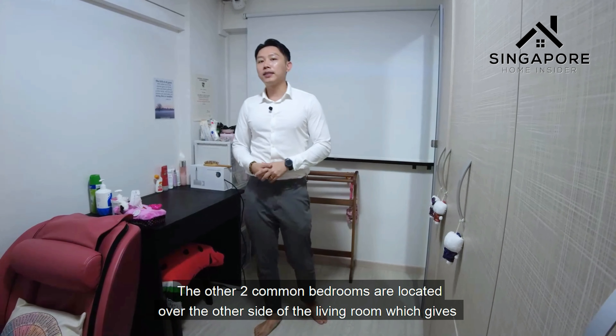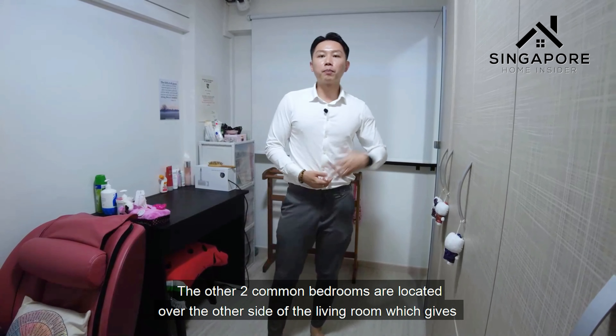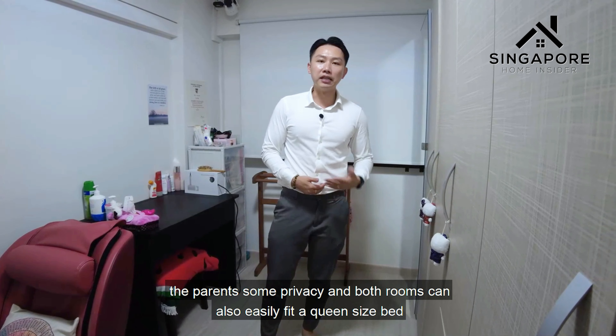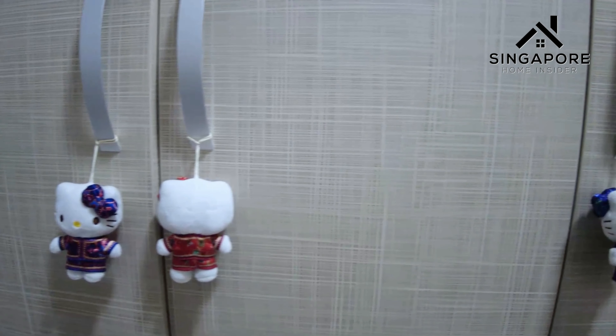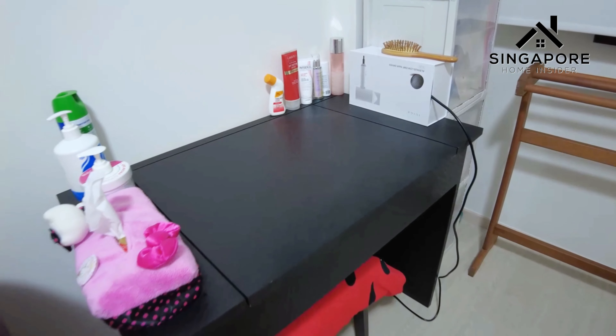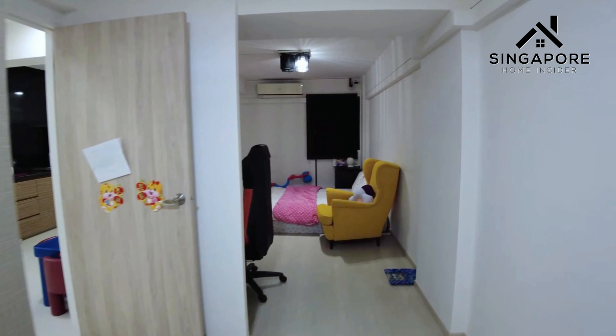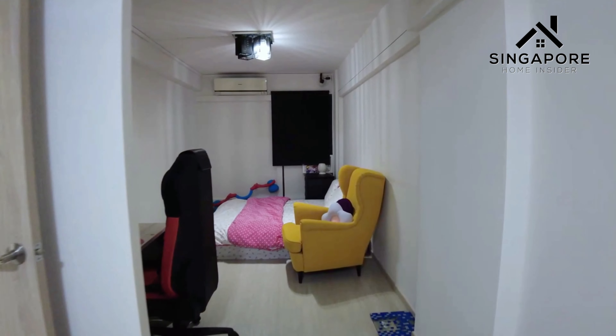The master bedroom is two common bedrooms combined and is spacious enough to fit a king-size bed as well as a workstation setup for days when you have to work from home. The other two common bedrooms are located on the other side of the living room, which gives parents some privacy, and both rooms can also easily fit a king-size bed.